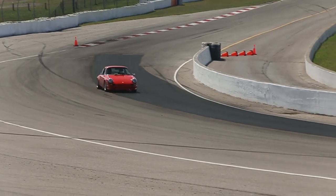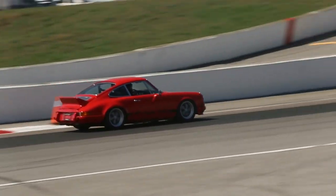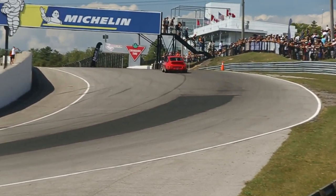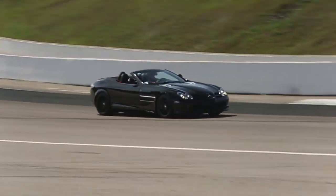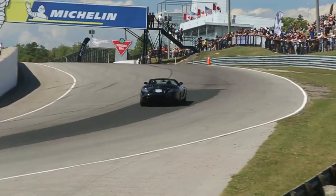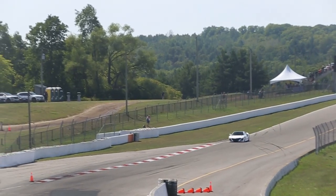So this is a 2010 Bugatti Veyron Sang Noir, one of twelve in the world. Only Veyron in Canada. I think it's the Elva's 722S Roadster, one of 150. We saw that with the mayor in Yorkville for our clients and everybody here to just see what we do.